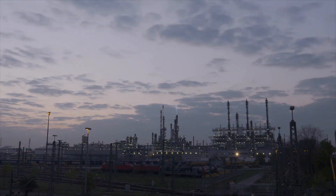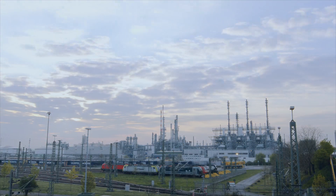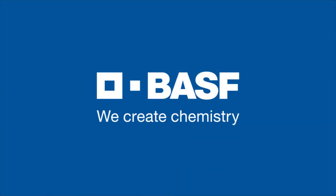The new acetylene plant is a milestone for the Ludwigshafen site and a milestone for BASF. We create chemistry.